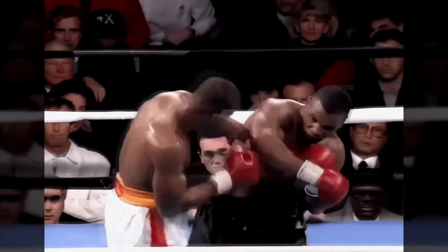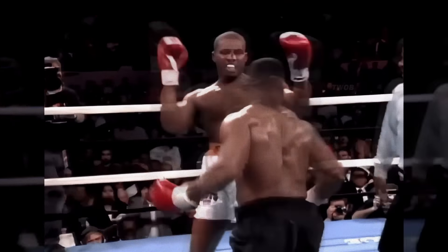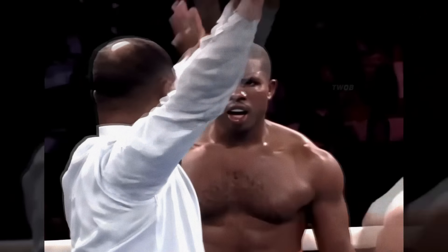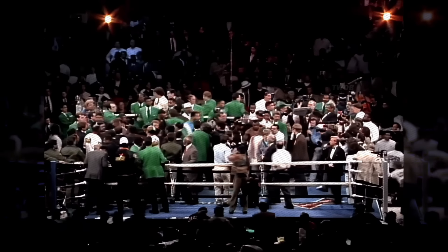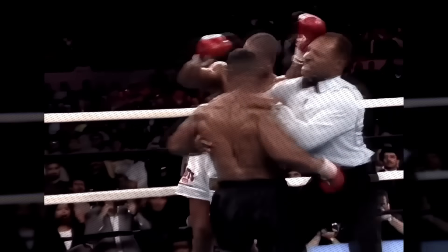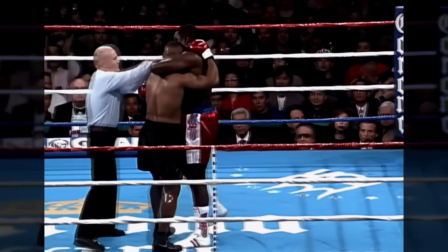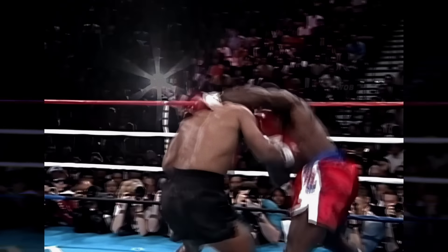With a six-punch combination, Tyson was able to hit Donovan Ruddock in their first fight. Although Ruddock remained on his feet and seemed healthy enough to continue, the referee stepped in and stopped the fight. Here we see a great right cross from Mike Tyson in the fight against Frank Bruno.